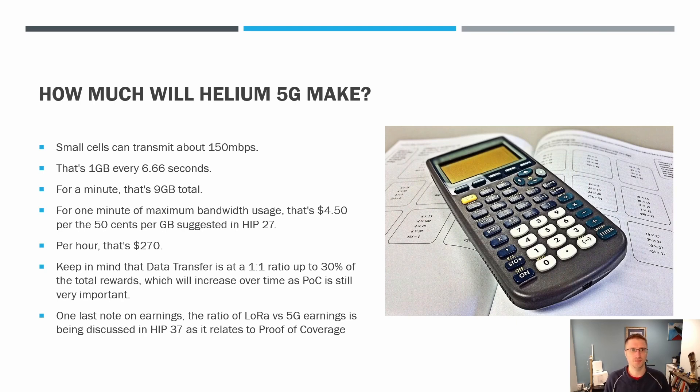So how much is the Helium 5G miner setup going to make you? Let's go through the math. Small cells can transmit about 150 megabits per second, so that's one gigabyte every 6.66 seconds. At peak rate — in a best case scenario trying to max out earnings, picture a gymnasium where there's a lot of people streaming some sort of event — for one minute, that's about nine gigabytes total. Taking that one minute of maximum bandwidth usage at $0.50 per gigabyte as suggested in HIP 27 — which as far as I understand has not been passed yet — that works out to $4.50 per minute. Scaled up, nine gigabytes per hour at $0.50 per gigabyte is $270 an hour.